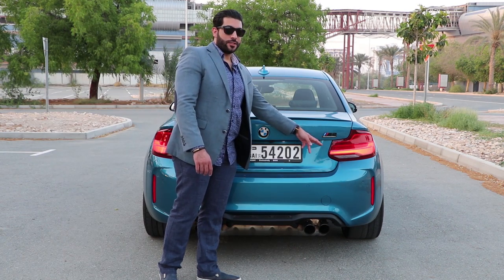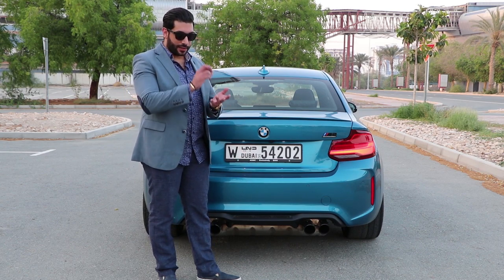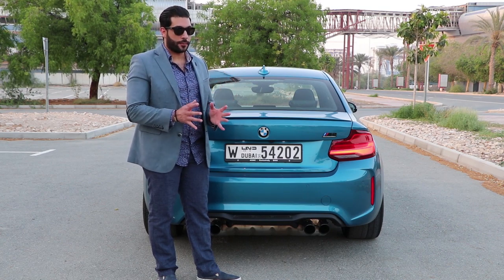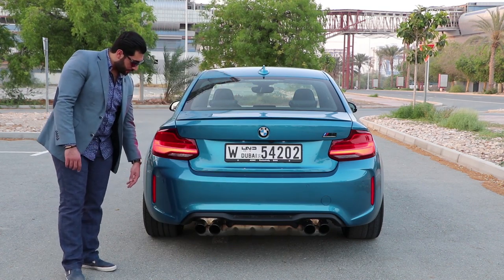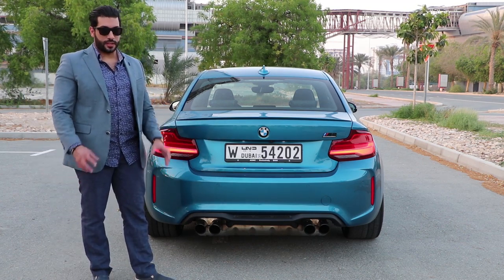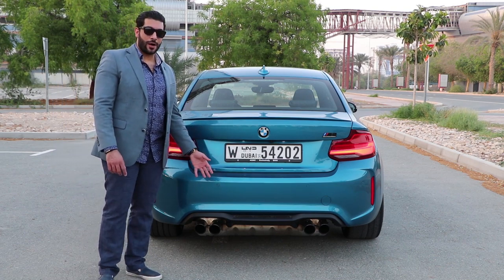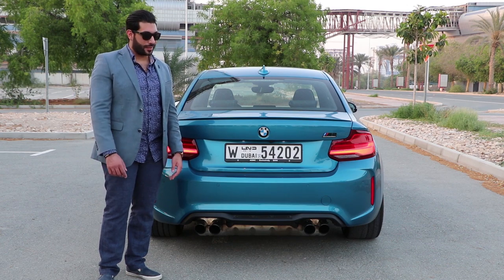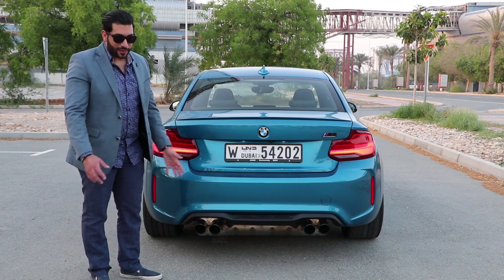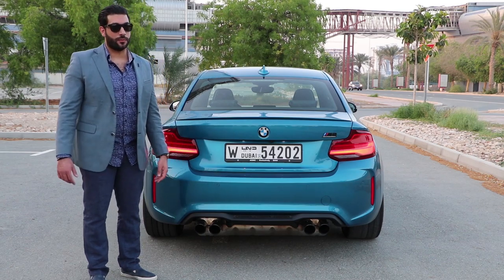I love the new M2 Competition badges. They're in black and there's competition lettering — it looks better and more distinctive. It's not just a standard M car. The diffuser is good. Competition exhaust — the tips are a bit small, but they're nice in general. But look at the exhaust, how it's standing out of the car. I mean, this muffler is just ridiculous — you couldn't hide it anywhere. But in general, the car looks fantastic from the back.